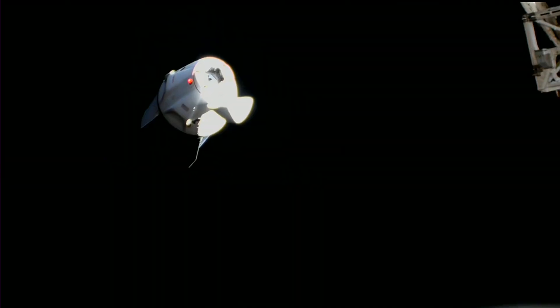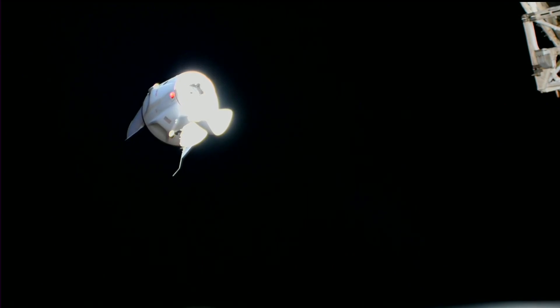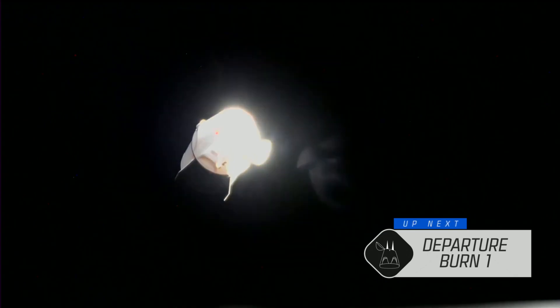Thanks, Dan. We had some great shots of the first Depart Burn. That was Depart Burn 0, and now we're coming up on Depart Burn number 1. This will be a short firing of Dragon's Draco thrusters, the burn lasting about 16 seconds. You can see that Dragon has begun to fly away from the space station. These initial Depart Burns essentially increase the range rate from the station, so we can get away from the ISS and out of the various spheres of control that keep both vehicles safe.